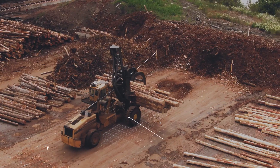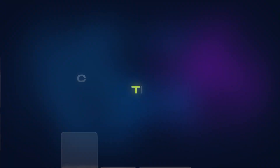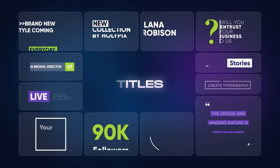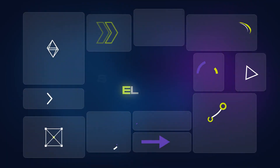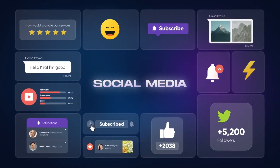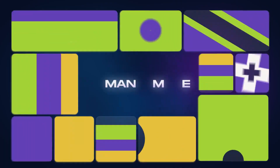Infographics, countdown timers, titles, shape elements, social media, and many more.